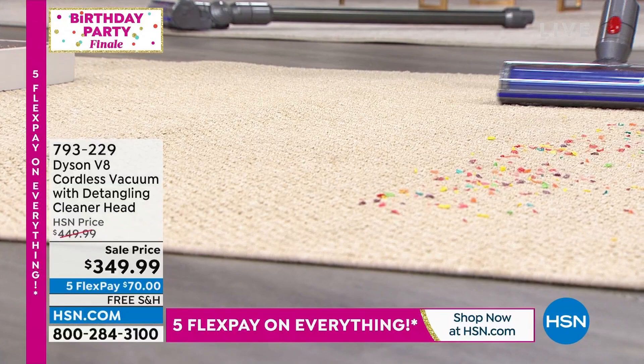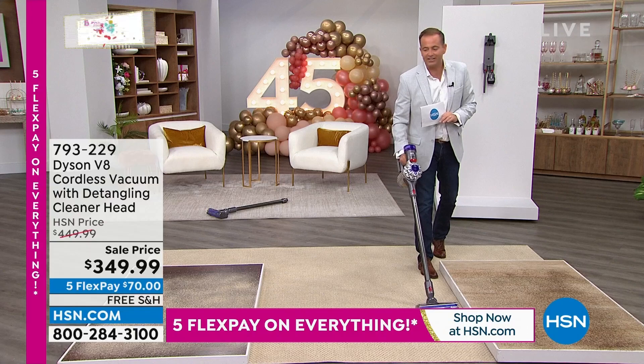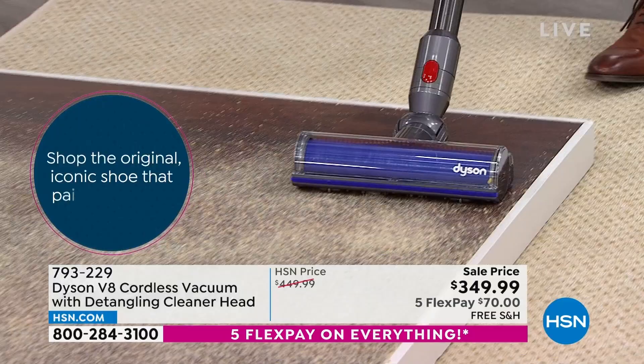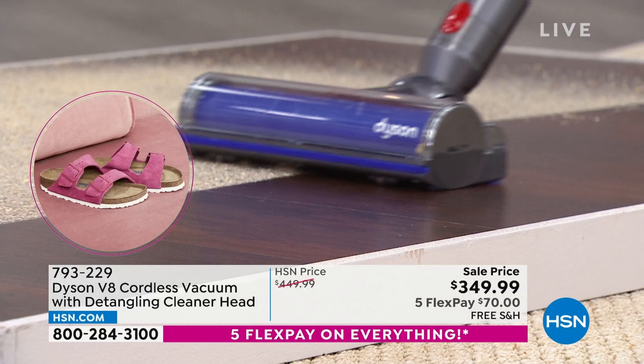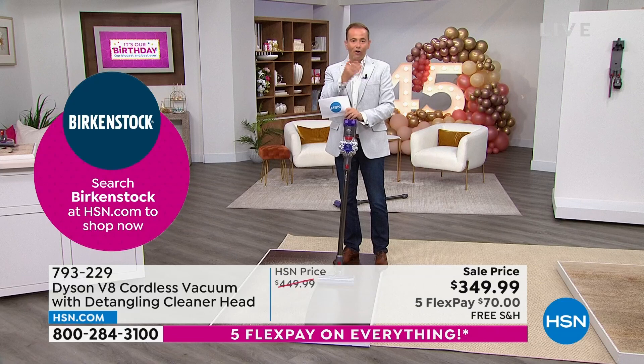It doesn't matter what floors you have — a rug, a runner, laminate, tile — this goes everywhere, fast and efficient. It swivels side to side so you can get under tables, chairs, and around legs. It's about the big stuff and the small stuff — getting into carpet fibers for pet hair, cleaning edge to edge to the baseboards, and really taking care of your floors. Down from $449 to $349 — $100 off — with free shipping and flex pay. And this is the new model.